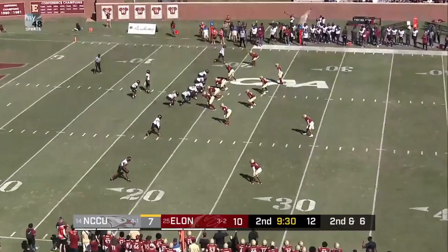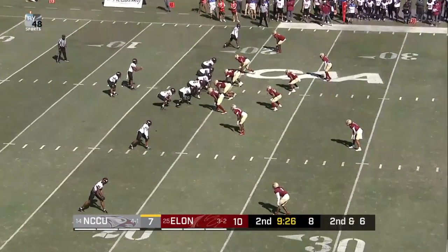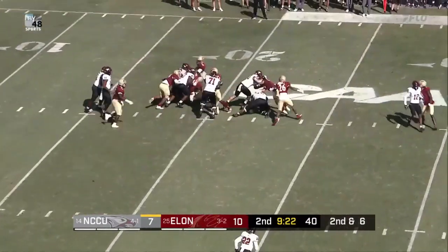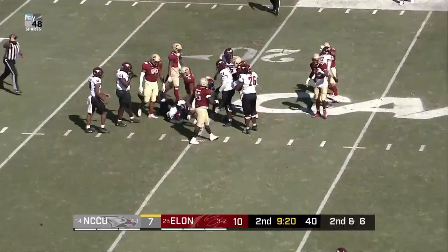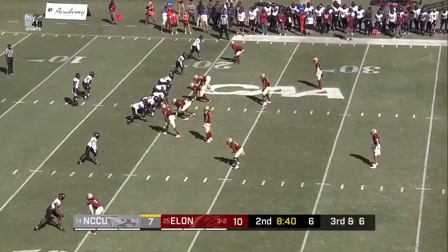Richard will zip it. Second down and six. Another deliberate snap count by Richard. Now the handoff given to Collier, and Collier just simply stowed under Brandon Tyson.